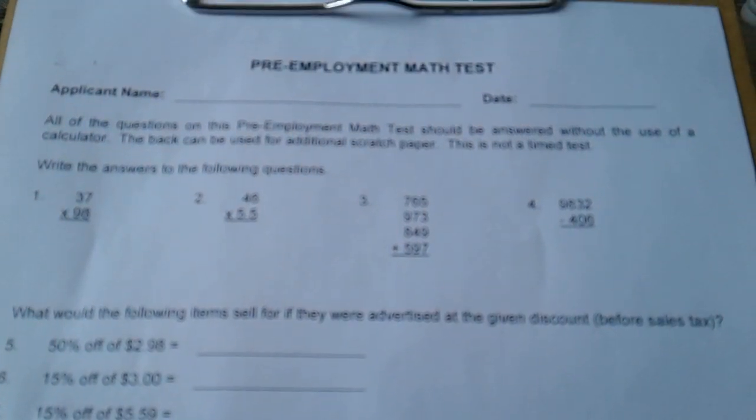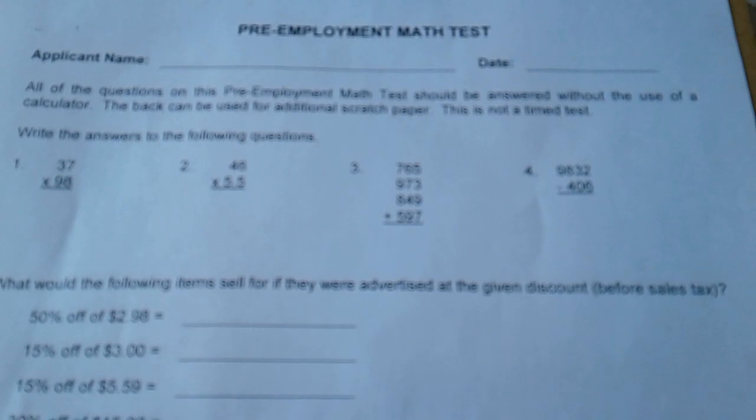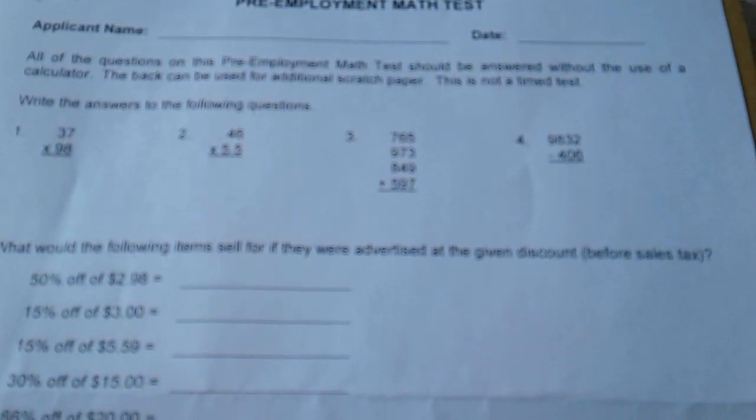Whoever's applying at this stupid ass store, this is what you have to look forward to. You can't use your calculator when you work there because you're burning in hell, apparently.